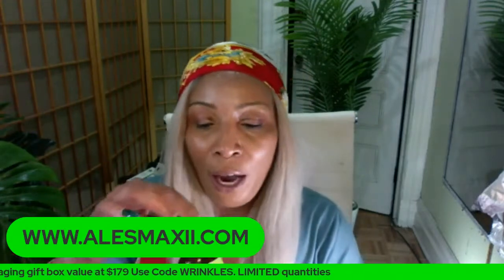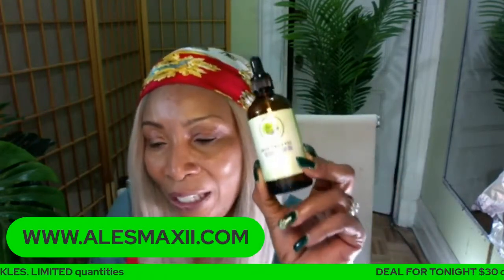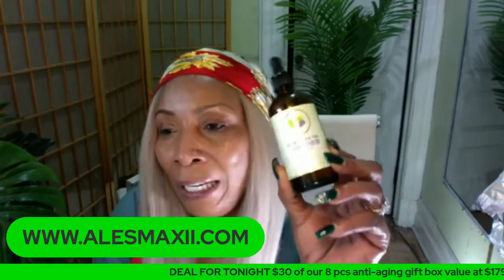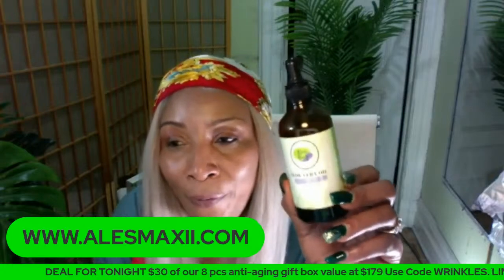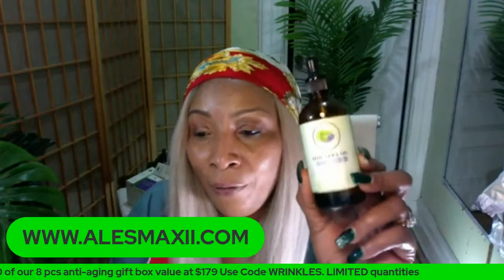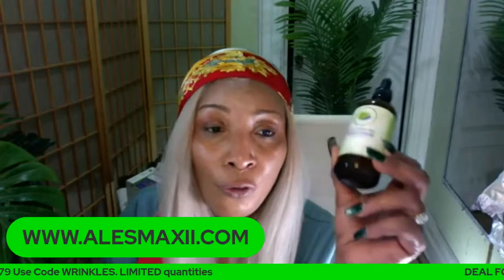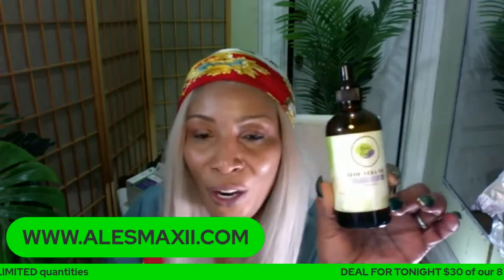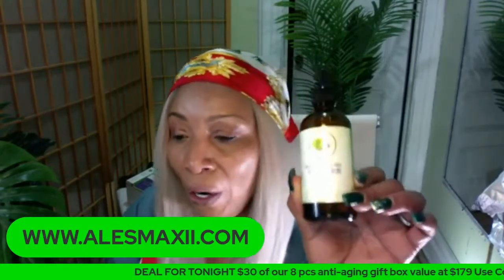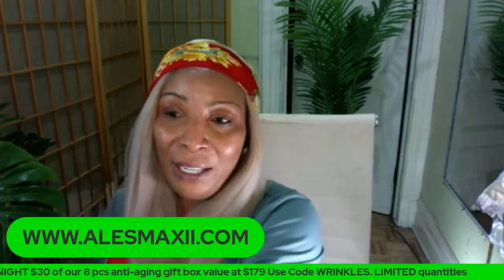Our aloe vera oil is another winner you need to try. Use the aloe vera oil for dry skin - get out of the shower and massage a few drops all over your body, or add it to your lotion. It's also good for your skin, ears, and nails. This is aloe vera oil - not an essential oil - and it's a very very good oil.